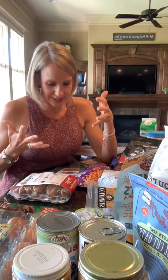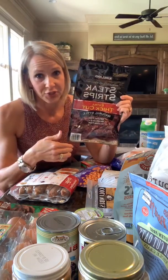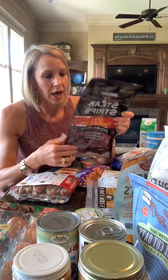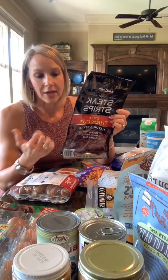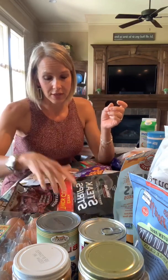Beef jerky is a good option. With beef jerky you still have to check your labels — some have more sugar than others; if it's sweet, it's going to have more sugar. This one I get from Costco has 9 grams of protein, 5 grams of carbs, and half a gram of fat. So that would definitely be a good option to bump up that protein.